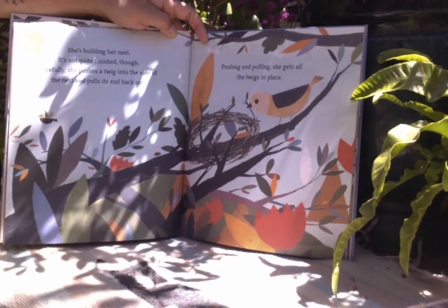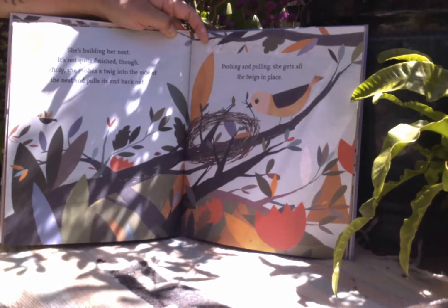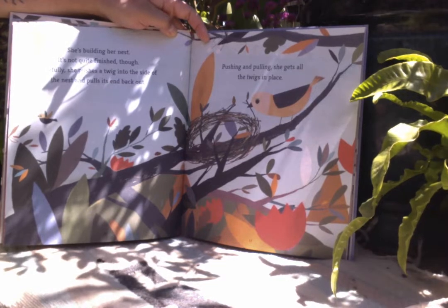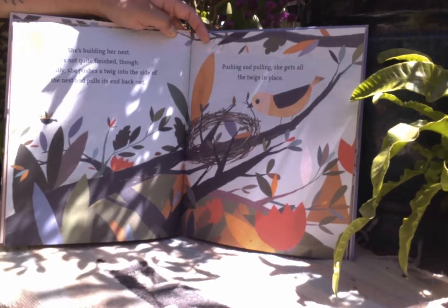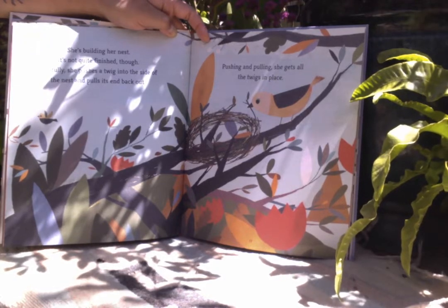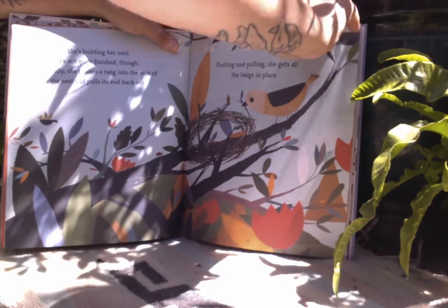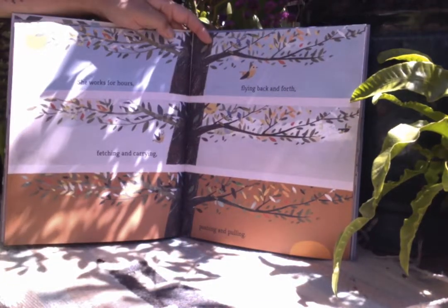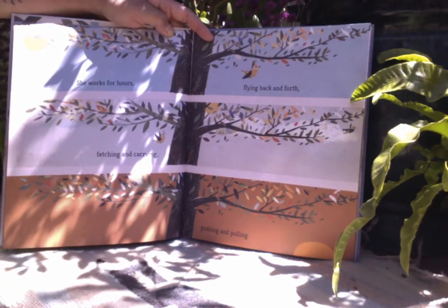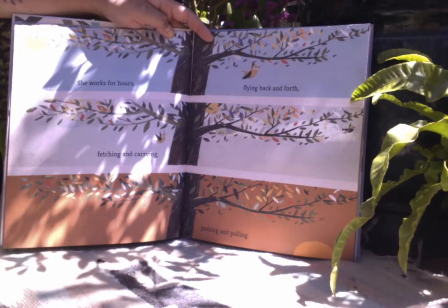She's building her nest. It's not quite finished though. Carefully, she pushes a twig into the side of the nest and pulls its end back out. Pushing and pulling, she gets all the twigs in place. She works for hours. Fetching and carrying. Flying back and forth. Pushing and pulling.